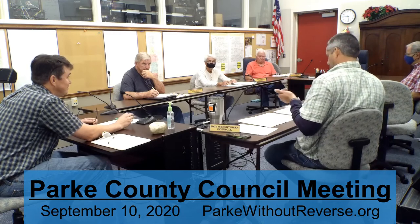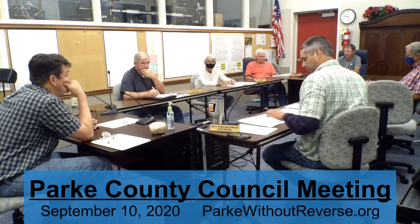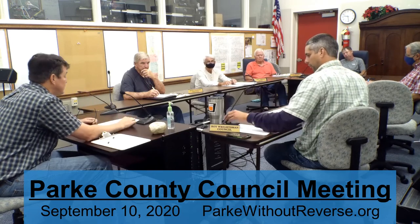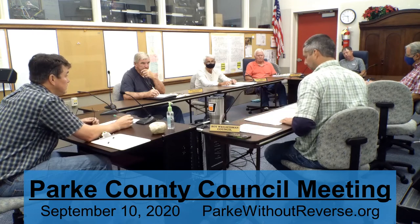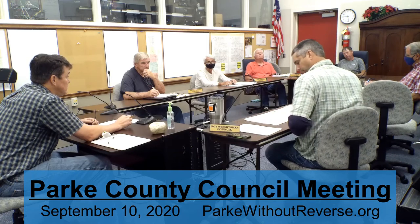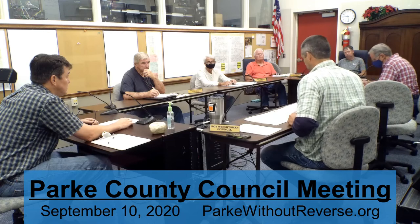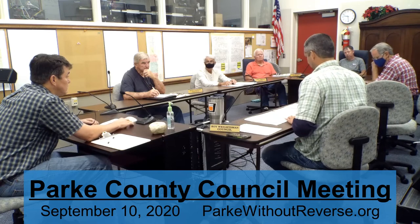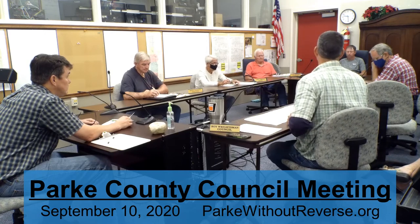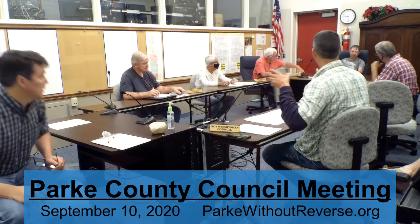We talked a little bit about this before the meeting. There's the consideration at the state level of the possibility that Indiana will adopt guidelines to allow public safety salaries to be paid out of this CARES Act money. So we could end up in a situation where we are able to move some of the salary money that's been spent for public safety people over to that, and not in the appropriation that it's in now. We'll see if the state does that. That would help.